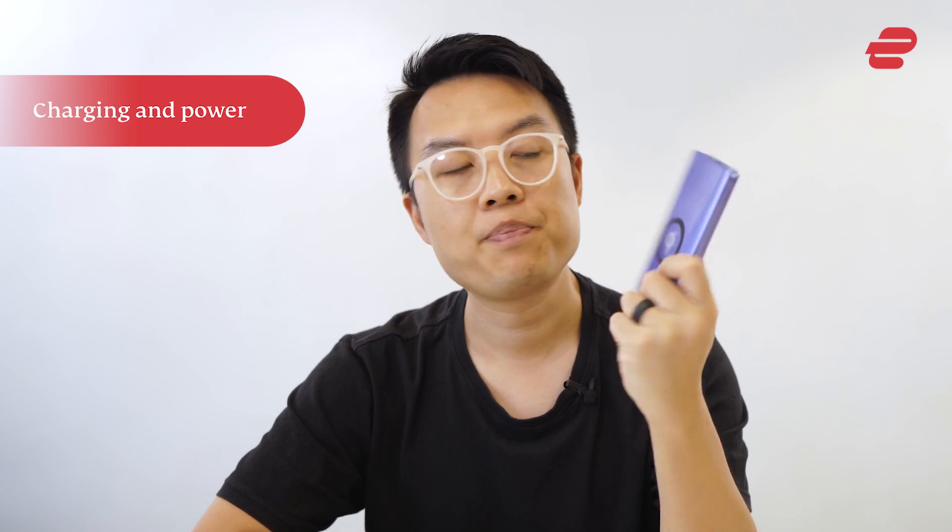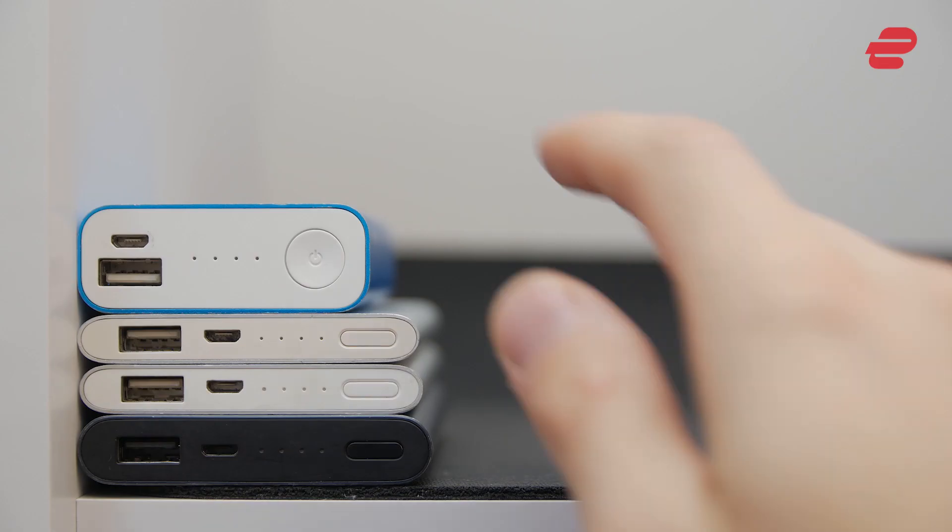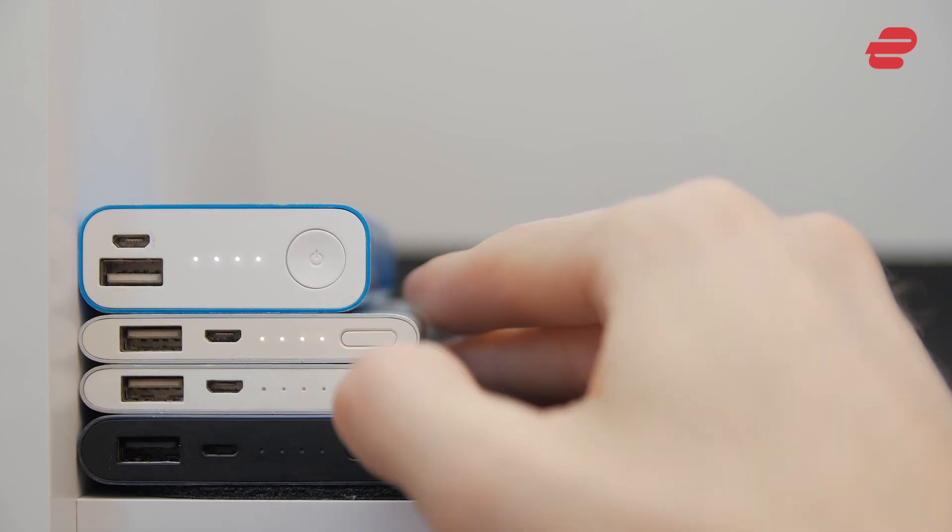Portable power banks. A good power bank will last a few months unused on a full charge. As always, opt for something waterproof.